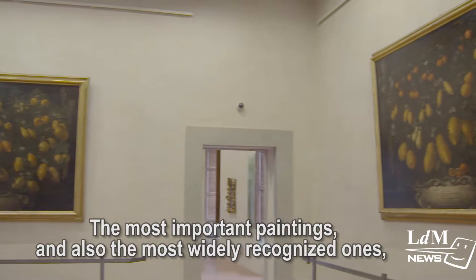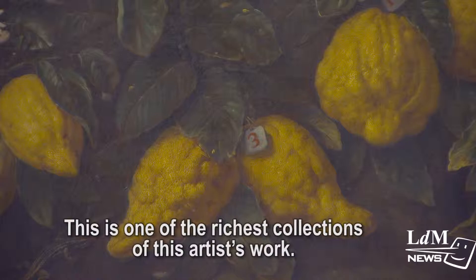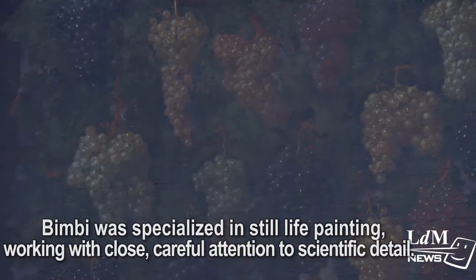The most important and well-known paintings are certainly those of Bartolomeo Bimbi. Here is one of the most significant works of this painter, who was a specialist in the representation of still life, with the attention and precision of scientific description.